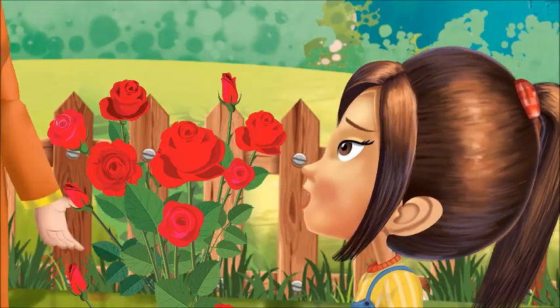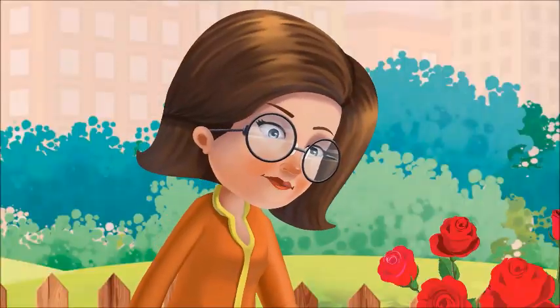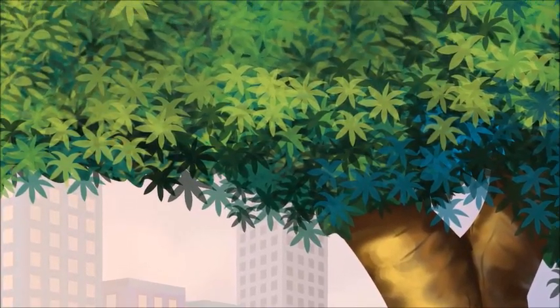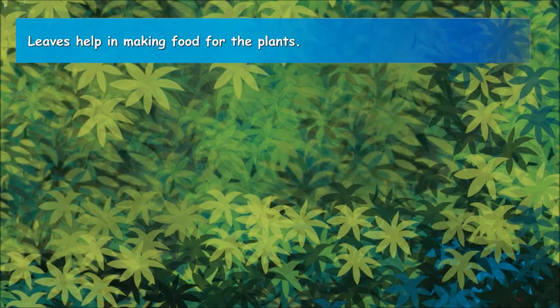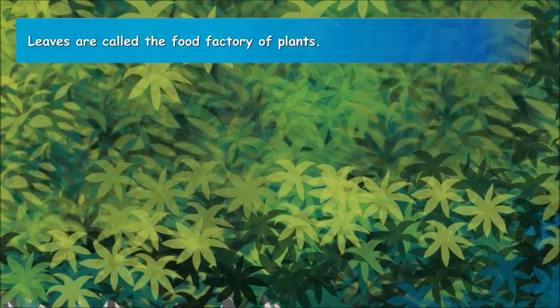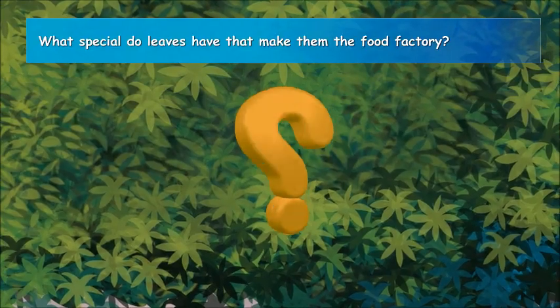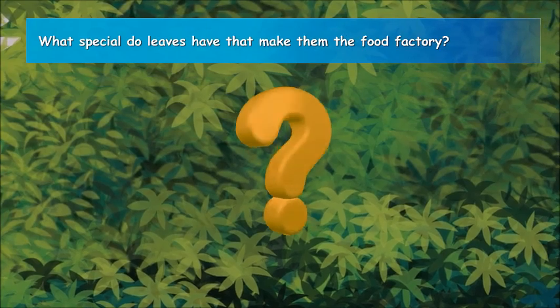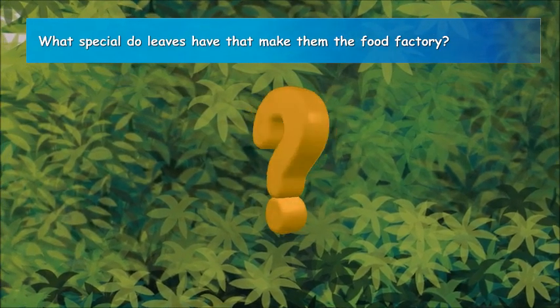Mama, I love to collect the leaves of different plants. No, Alicia, we should never pluck the leaves of plants unnecessarily — they are very important for plants. Alicia's mother is absolutely right. Leaves are very important for plants because they make the food for plants, and that is why they are also called the food factory of plants. But what special features do leaves have that make them the food factory? Let us find out.